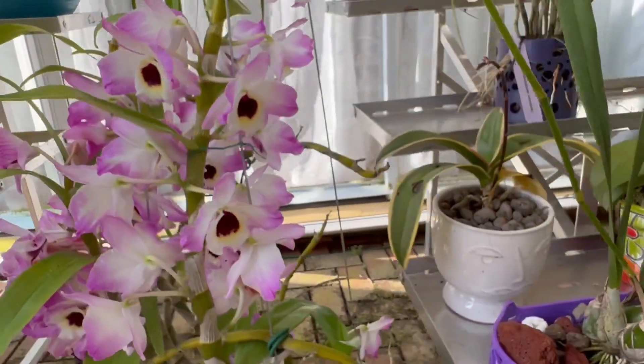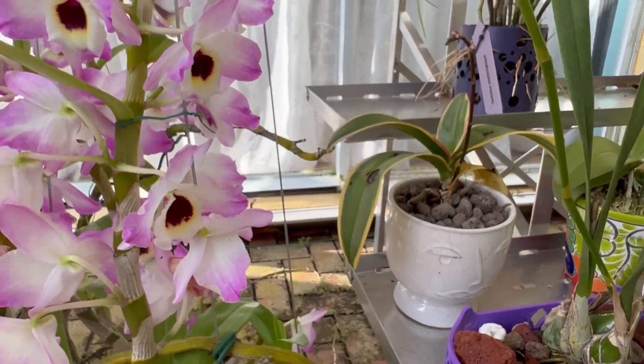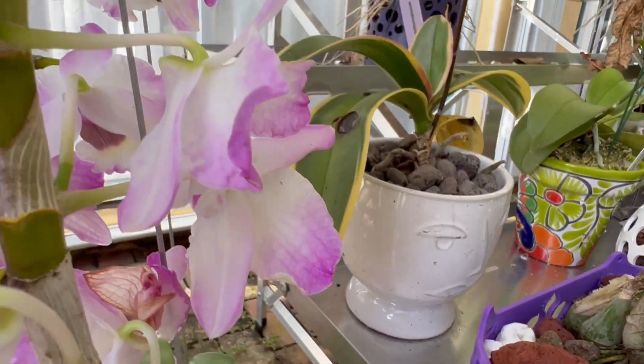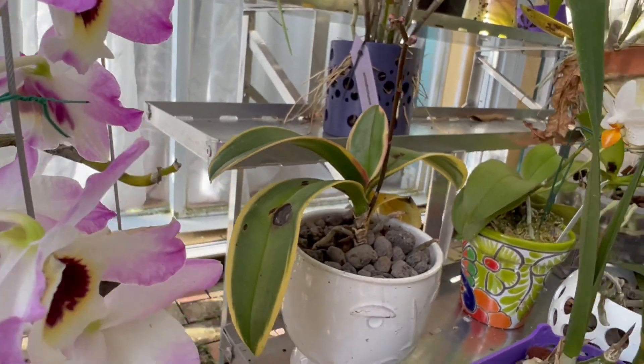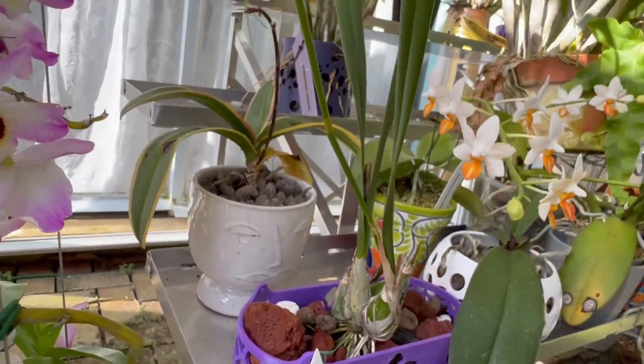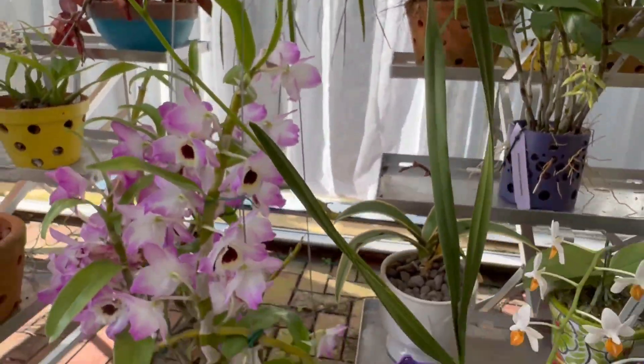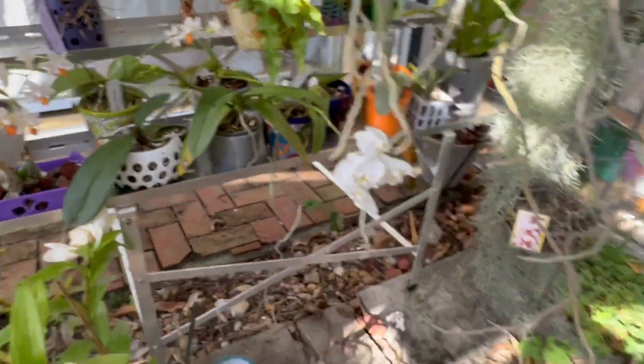I have a variegated fowl that took a hard hit with the cold because I forgot — I'm going to be honest. But she's spiking. And then I have my Encyclia Randi alba — hopefully the spike makes it, because critters love getting into those spikes.